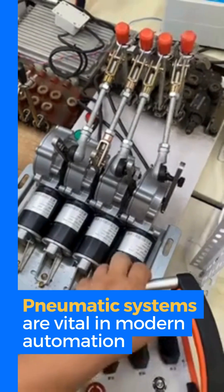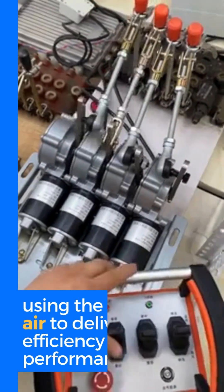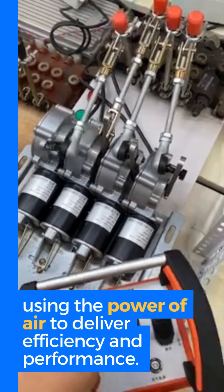Pneumatic systems are vital in modern automation, using the power of air to deliver efficiency and performance.